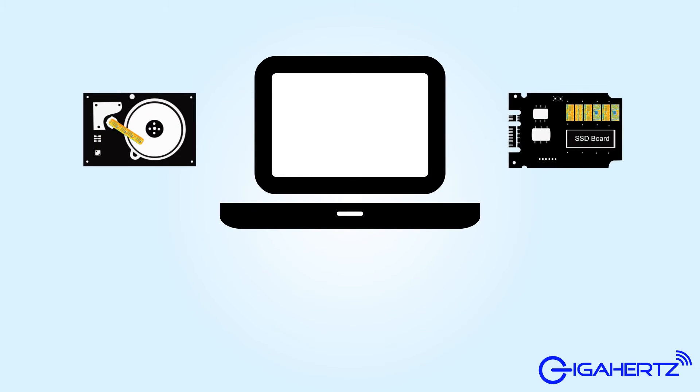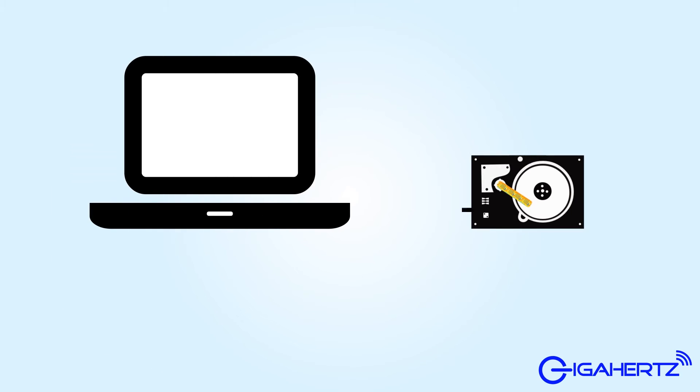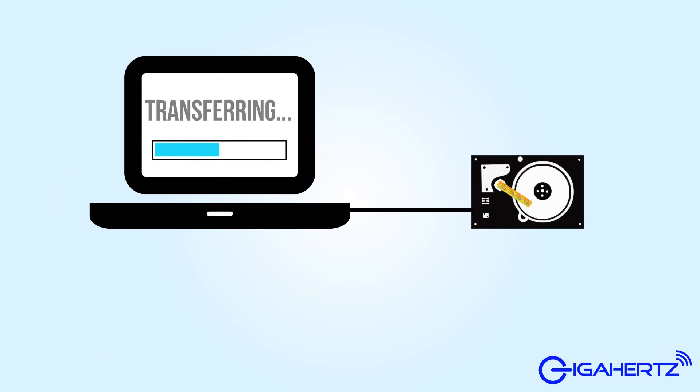If you take the upgrade package, we will replace your old hard drive with a solid state drive, back up your files, and convert your old hard drive into an external storage device that can save your data.